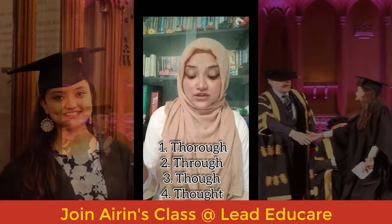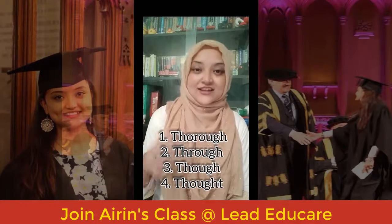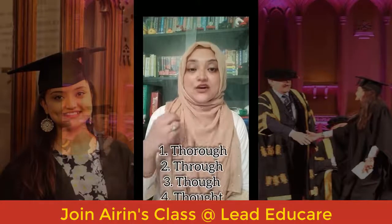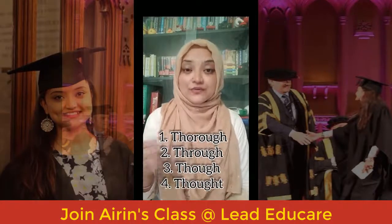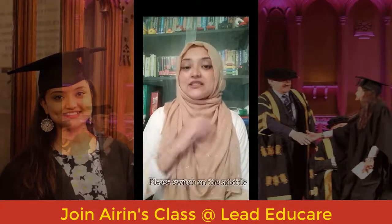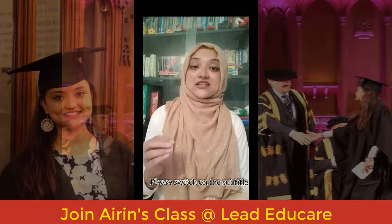This video is about the words: thorough, through, though, and thought. All four of them have completely different spellings, completely different meanings, and completely different pronunciations.